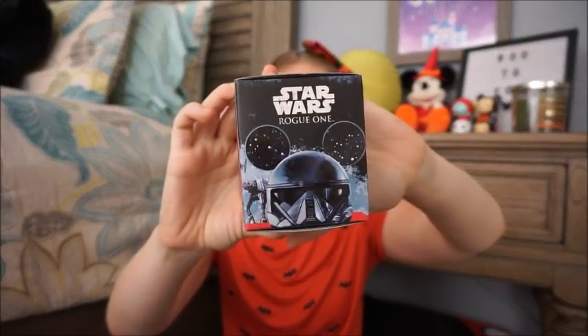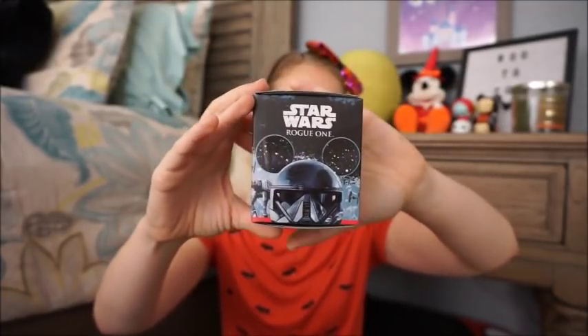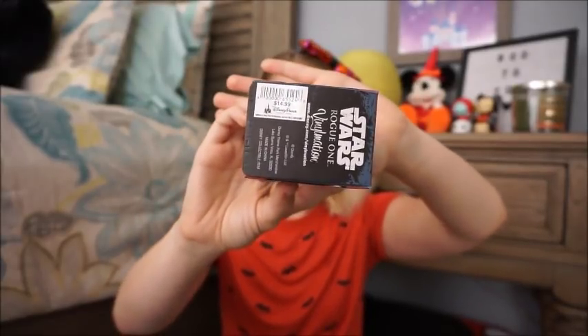Everything else from here on was from the International location. From there, I picked up a Star Wars vinyl for our Toys for Tots bundle this year — we're hoping to pick a young boy and have been gathering Star Wars things for him. This was marked at $14.99 but on sale for $3.99, so I thought it would be a fun mystery item for him to open.